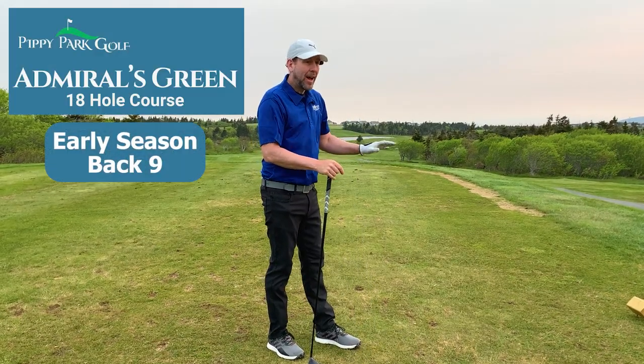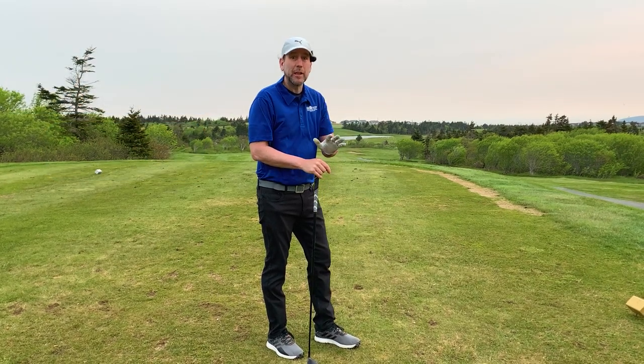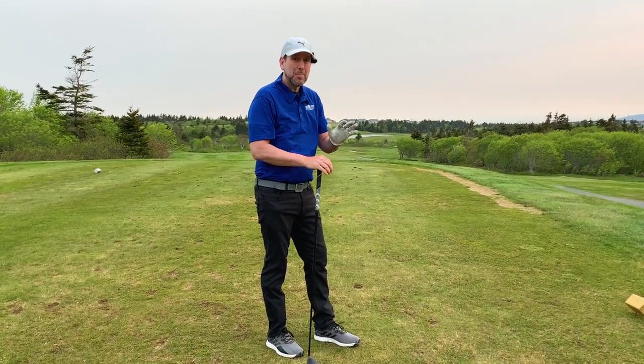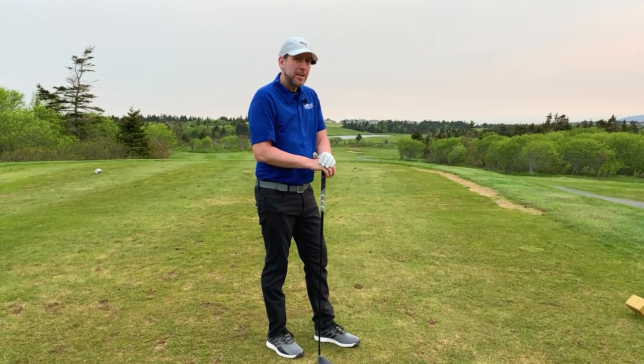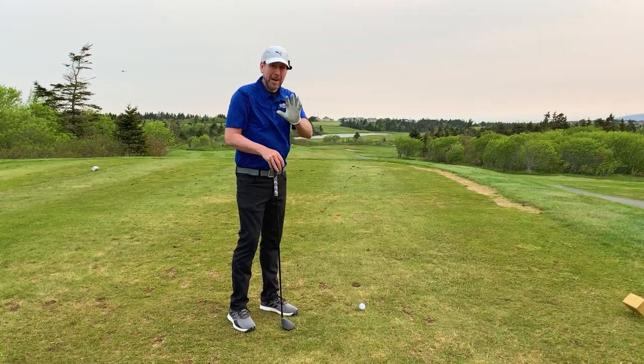We're here on the back nine of Pippi Park Admirals Green. It's really breezy, it's really early in the morning, but it's quiet, it's beautiful, and it's still early season. So let me show you the course. Wow, it is breezy, so sorry if the camera's shaking around.